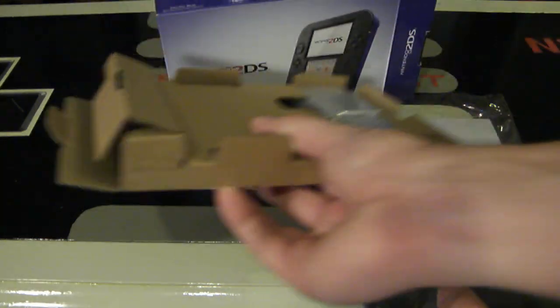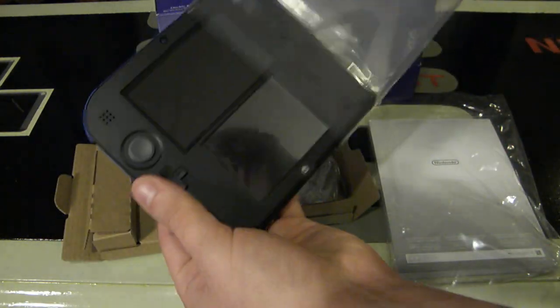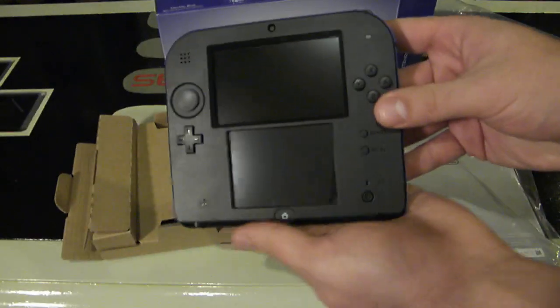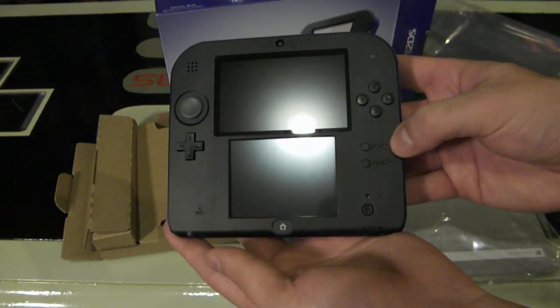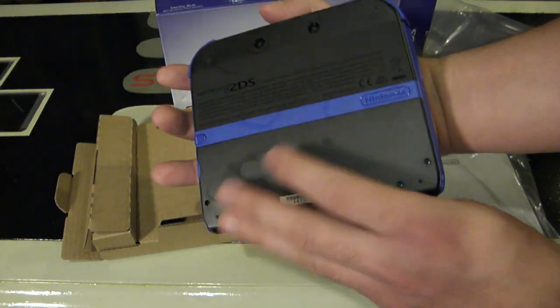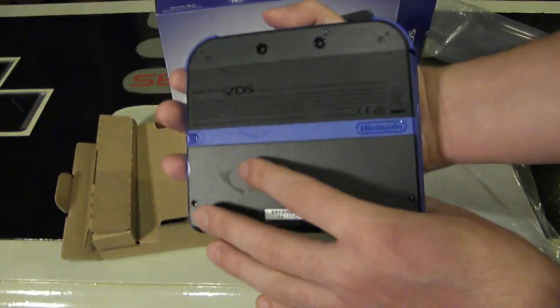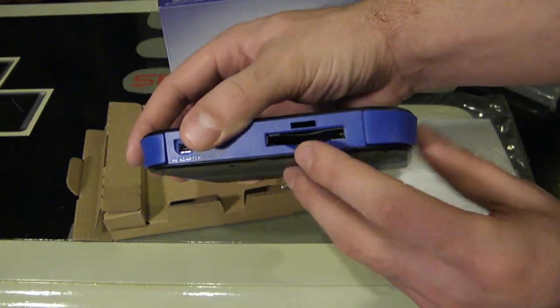The console is not actually sealed away, which is nice — it's just in a plastic sleeve so you can easily pull it out. Here is the console itself; it's actually not that big at all, which is excellent — a good size for gaming. The back of the console is mostly black and says 2DS, with blue around the sides.